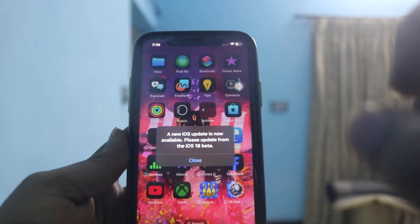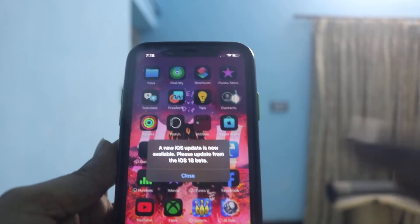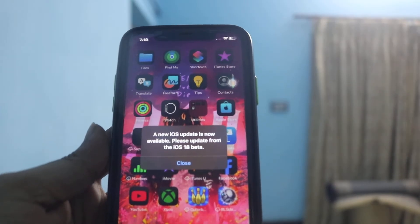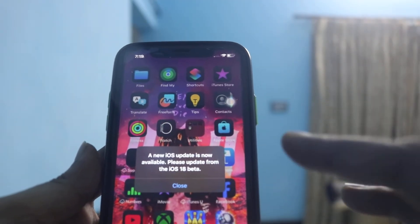Your iPhone is saying that a new iOS update is now available, which means you need to update to iOS 18.4. Previous versions are not supported by Apple and they are not secure.